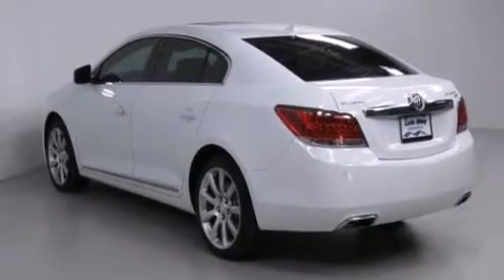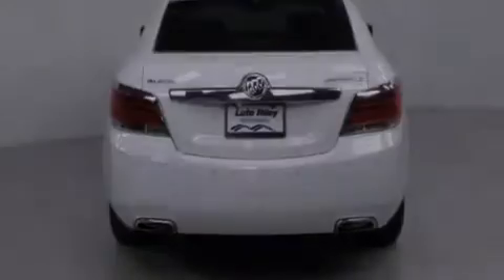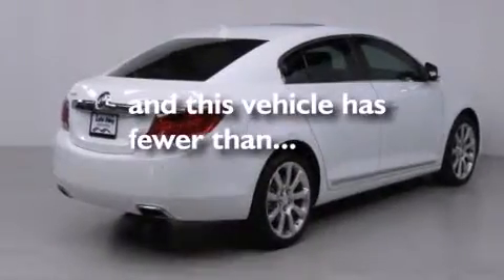Also included are a passenger side vanity mirror, front side impact airbags, air conditioning with automatic climate control, a split folding rear seat, and this vehicle has less than 30,000 miles.